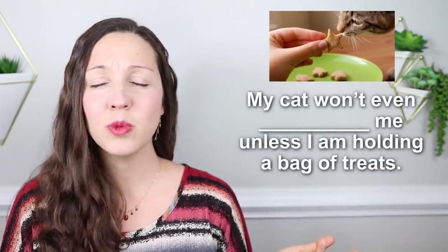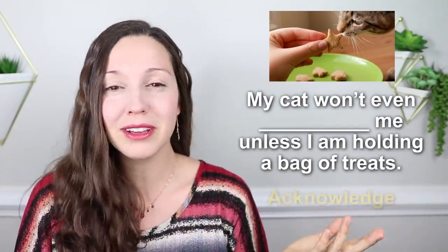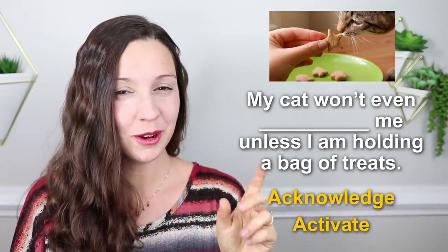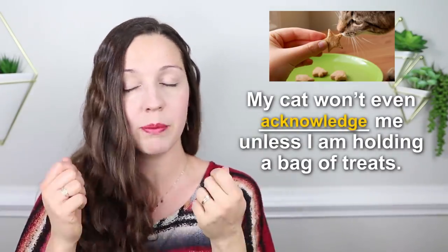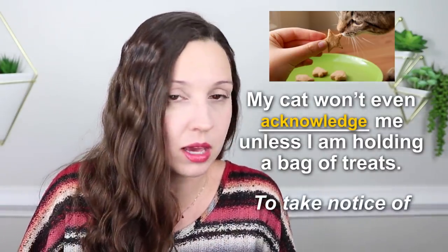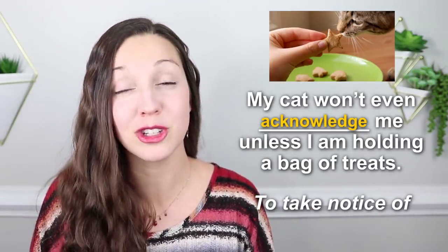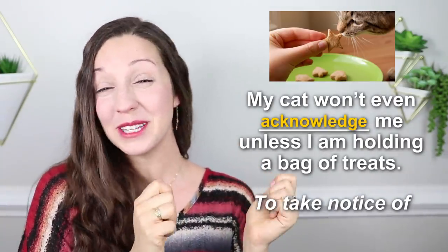Number one: my cat won't even ___ me unless I'm holding a bag of treats. My cat won't even acknowledge me, or my cat won't even activate me — which one is the best answer? My cat won't even acknowledge me unless I'm holding a bag of treats. Typical cat, right? This means that my cat won't take notice of me. They'll just walk away; they don't care about being pet, don't care about being part of the family. Normally they just want treats — they just want food. So that's the only time they acknowledge me.